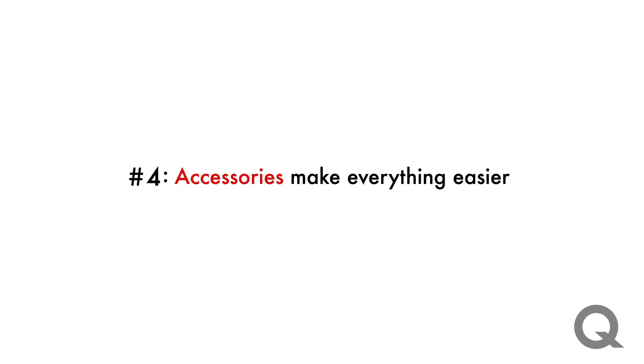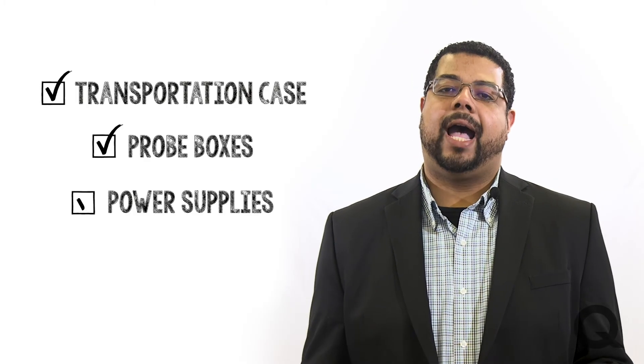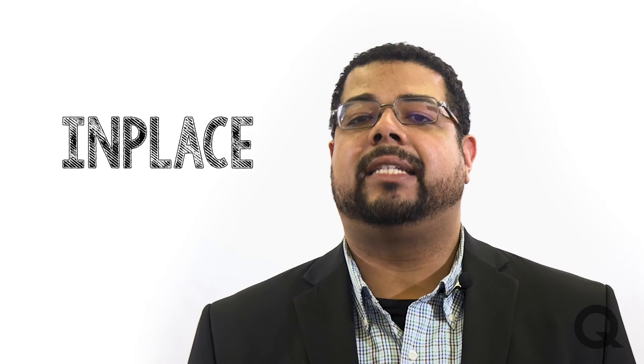Number four: accessories make everything easier. With the right transportation case, probe boxes, power supplies, and protective caps, your job of manually checking temperatures and maintaining power equipment gets a lot simpler and easier. And your monitoring devices stay intact, in place, and protected.